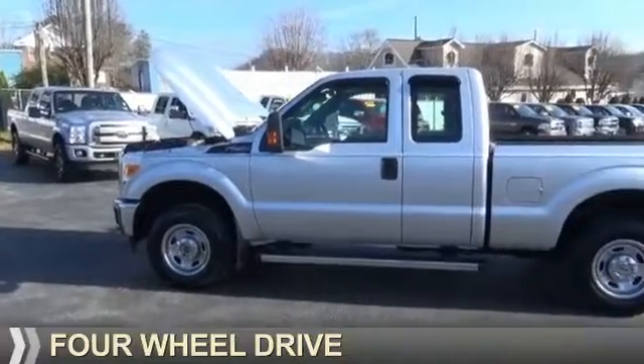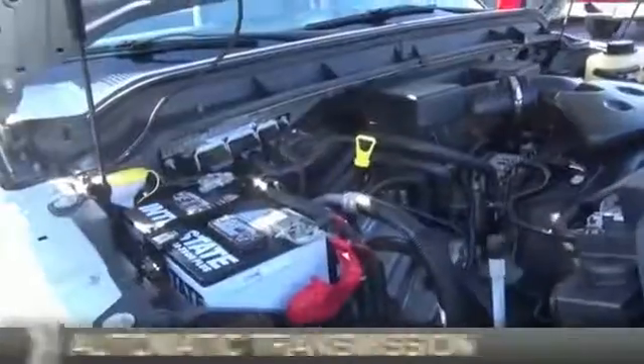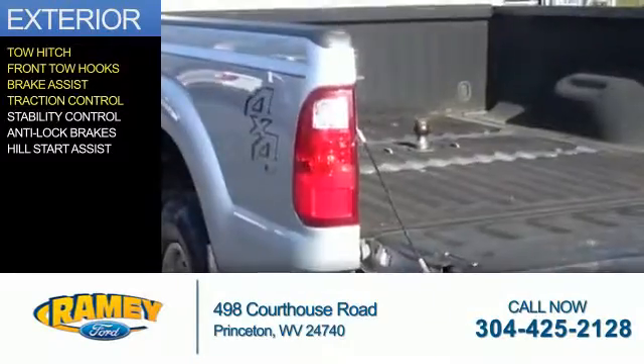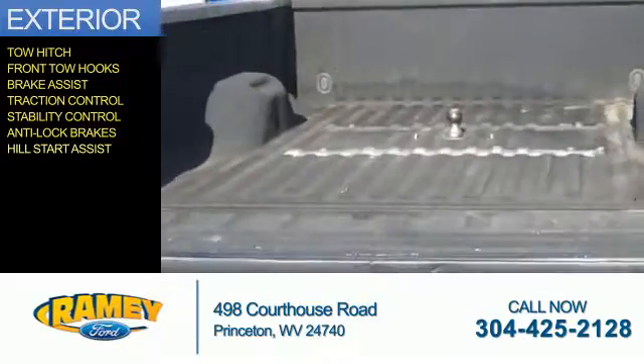It's powered by four-wheel drive, a 6.2-liter, eight-cylinder engine, and an automatic transmission. The features include tow hitch, front tow hooks, brake assist, traction control, stability control, anti-lock brakes, and hill start assist.